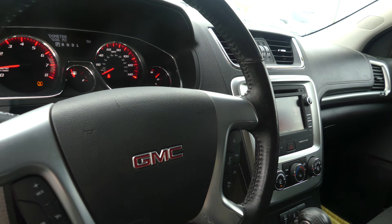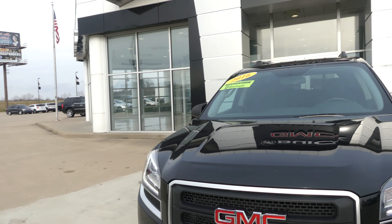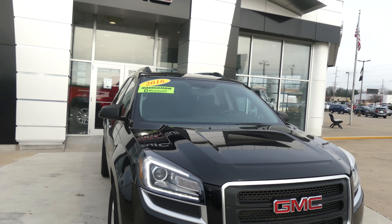Trailering and towing availability. Black leather-wrapped steering wheel features cruise control settings, hands-free calling, and audio. Gorgeous black exterior paint, finished off with the blacked-out GMC grille.